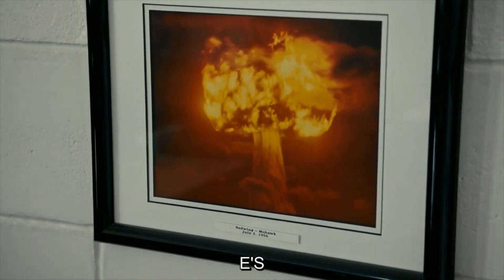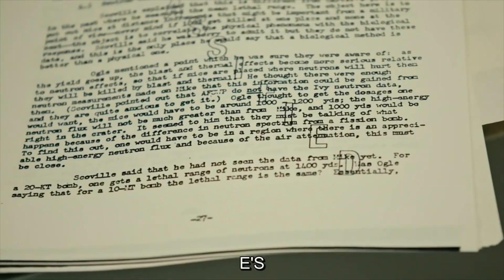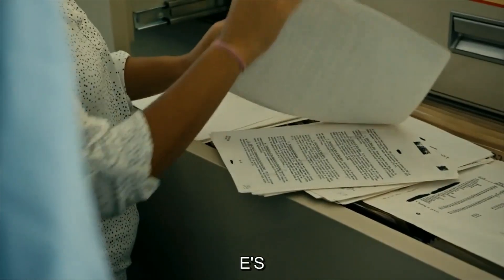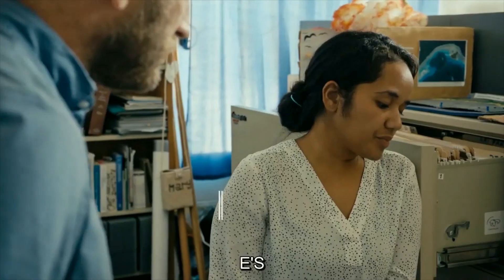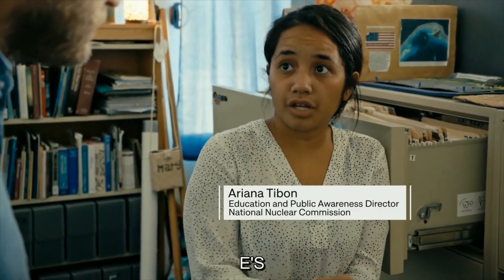Ariana Tibon, Education and Public Awareness Director of the National Nuclear Commission, is organizing these declassified documents to inform the Marshallese public of what really happened. One document shows Project 4.1 — biomedical studies that were done on human beings. Within these documents, one U.S. official makes the case for using the Marshallese people as research subjects by saying, 'While it is true that these people do not live like Westerners — civilized people — it is nevertheless also true that these people are more like us than the mice.' The Marshallese people believe and know that they were exposed on purpose so that Project 4.1 could carry its course.